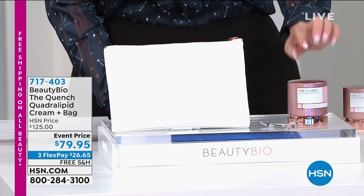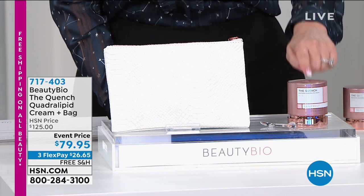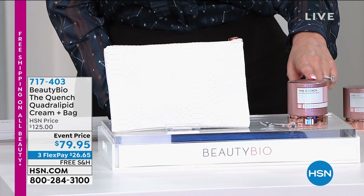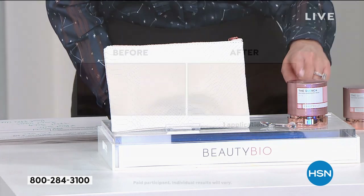Number one best-selling cream. Total Beauty Award-winning Best Face Cream — so it's an award winner. And by the way, there's a lot of face creams out there. Number one award winner.